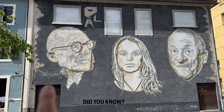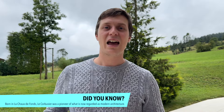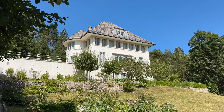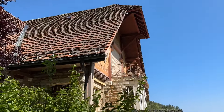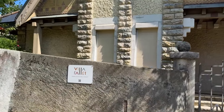In La Chaux-de-Fonds, one person really marks the history of this town: Le Corbusier, the famous architect who designed many things here and around the world. We'll show you a few of his houses and designs in La Chaux-de-Fonds — including the Villa Blanche and the Villa Fallet, both located above the city and designed by Le Corbusier.